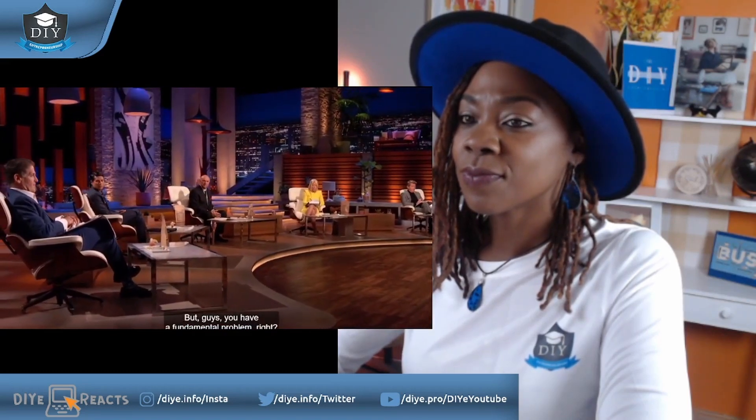One shark points out a fundamental problem: their primary costs are all variable — seafood protein pricing has variance, and shipping costs are always variable too. Even in normal times, that makes the business very tough. For those reasons, that shark is out.